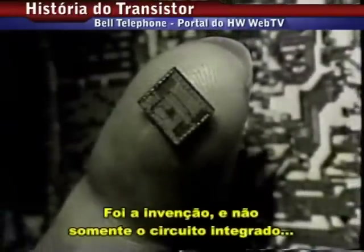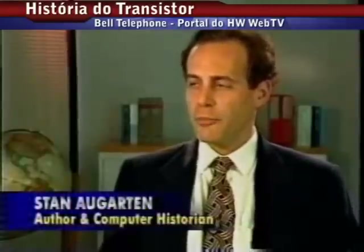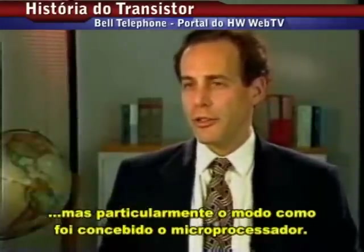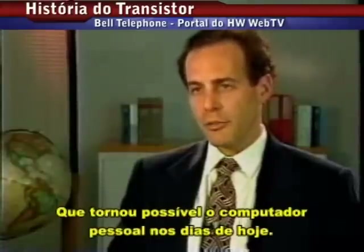It was the invention, not just of integrated circuits, but of a particular kind of integrated circuit — the microprocessor — that made today's personal computers possible.